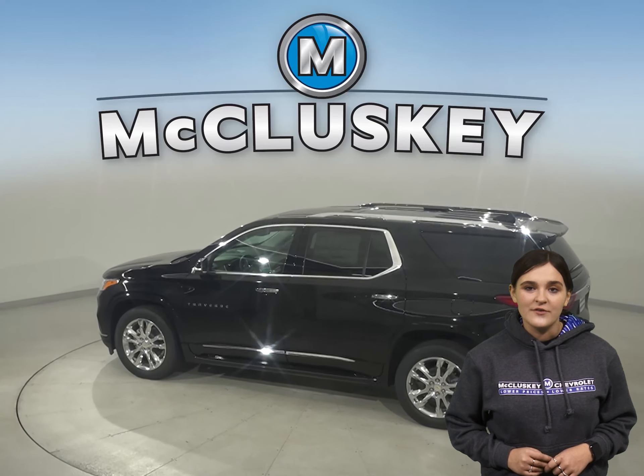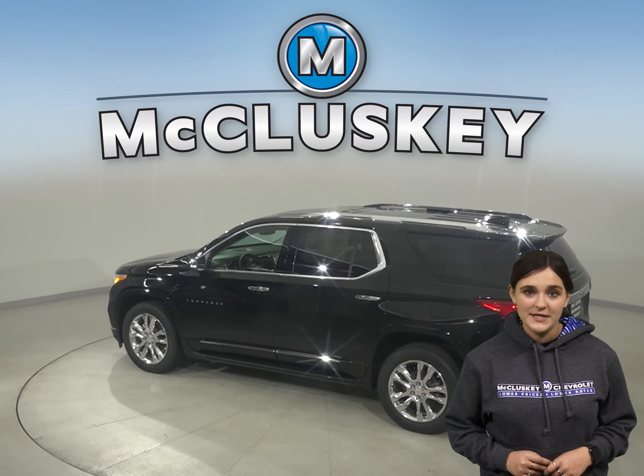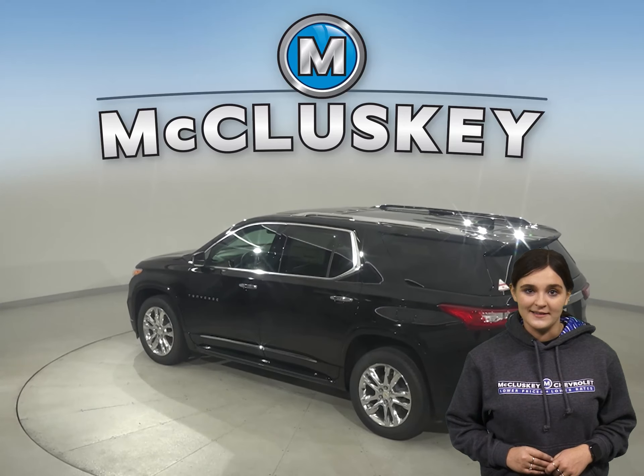The Chevrolet Traverse offers all-wheel drive to maximize traction under poor conditions, especially in ice and snow.